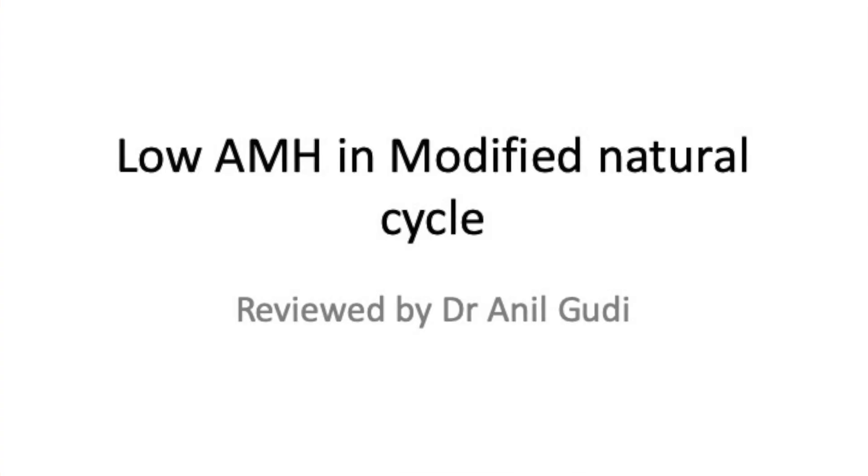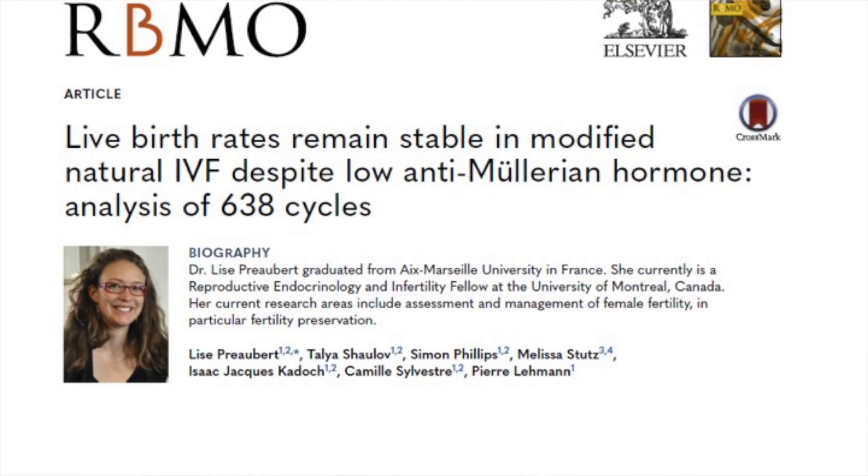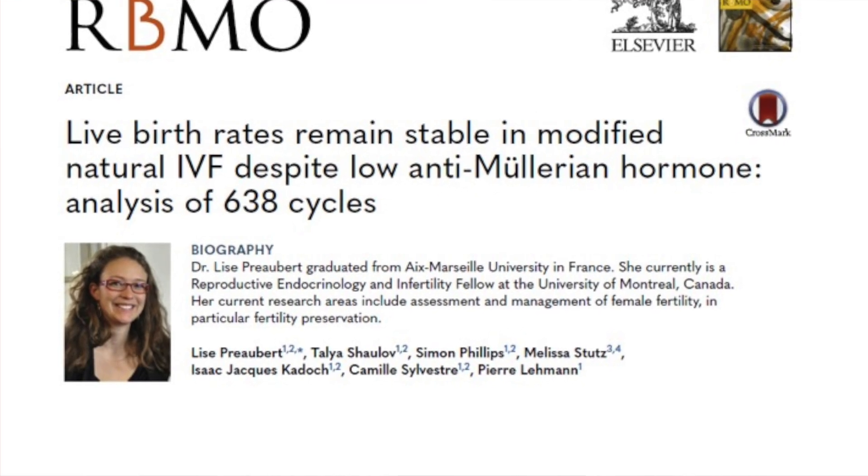Hello, I'm Dr. Anil Gwadi. I'm a consultant in reproductive medicine, surgery and assisted conception at the Homerton Fertility Centre in London, and today I'm going to talk to you about the role of AMH in a modified natural IVF cycle and does AMH really predict the chances of pregnancy in these cycles.